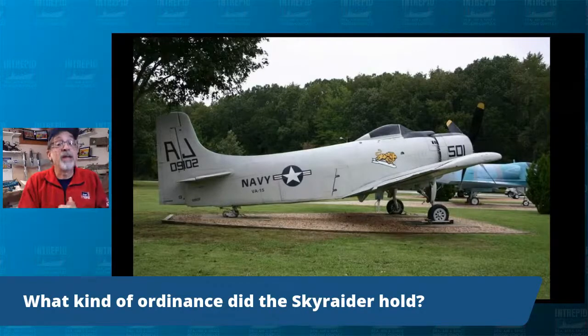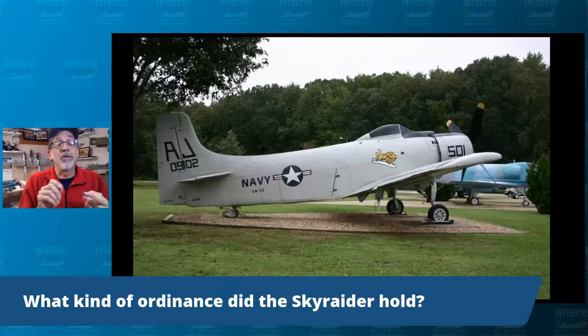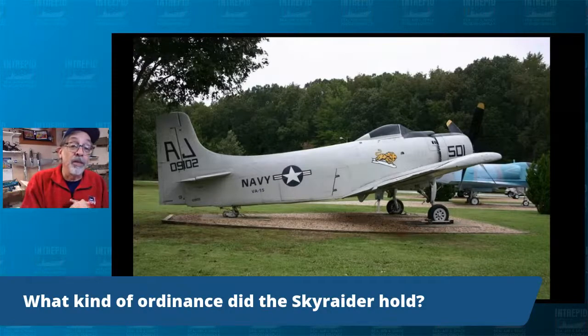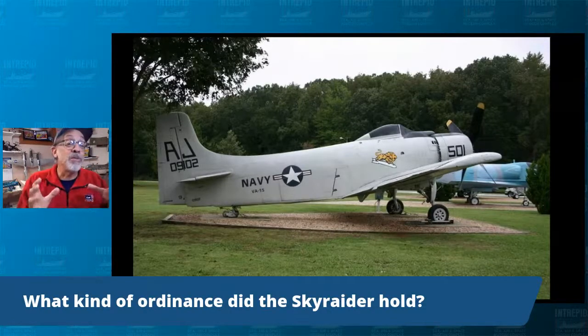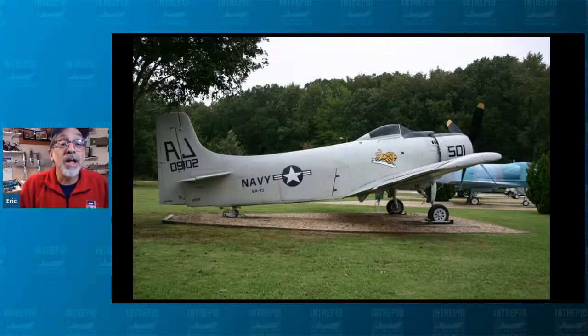Another question: what kind of ordnance did the Sky Raider hold? There were the 20-millimeter cannons, all sorts of iron bombs, air-to-ground rockets of different types, gun pods, torpedoes, and mines — you could mine a harbor if you wanted to. Just about anything that was in the inventory at the time, this airplane could carry.